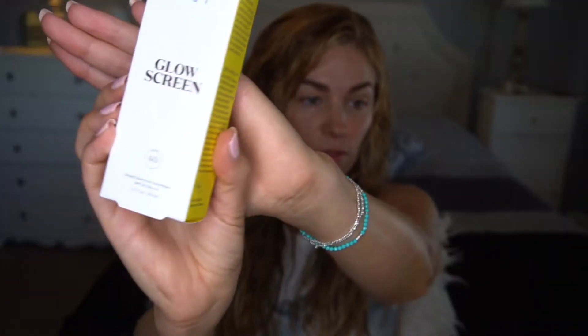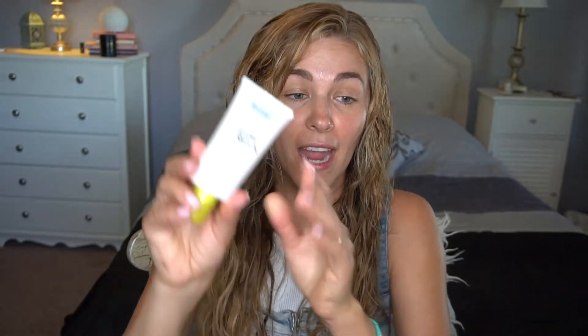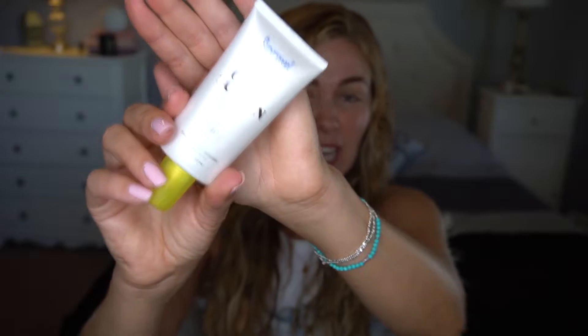Next product I wanted to use is the Supergoop Glow Screen with SPF 40. This was just advertised to me a ton on Instagram and I was like, fine, I will buy you. I have also used this once and I do like it. I didn't find that it was waterproof — even though some people have said it's waterproof, you definitely have to reapply sunscreen.